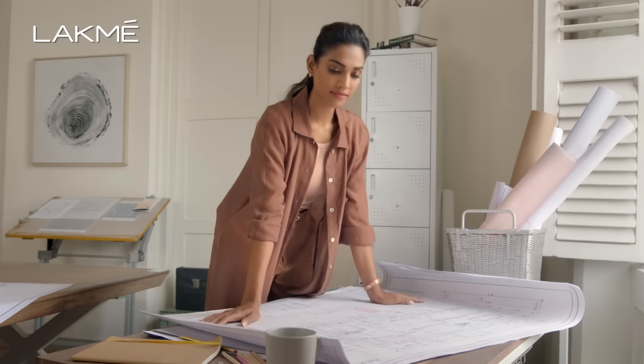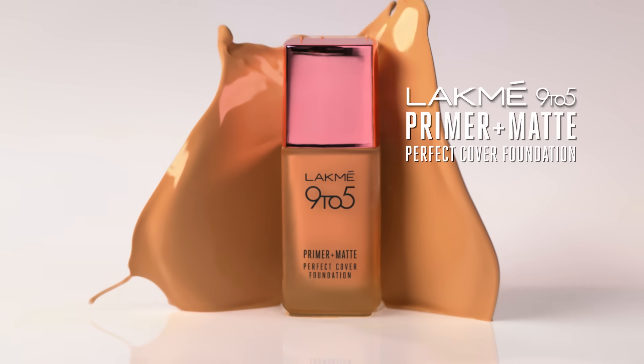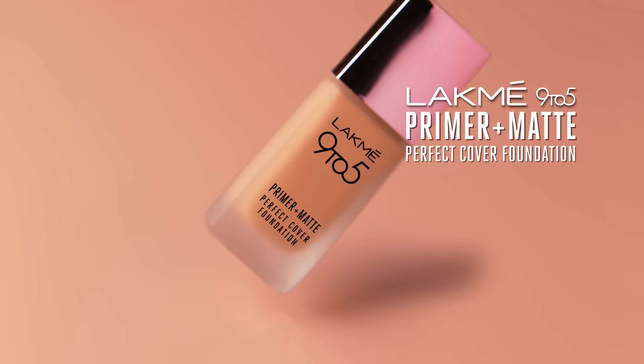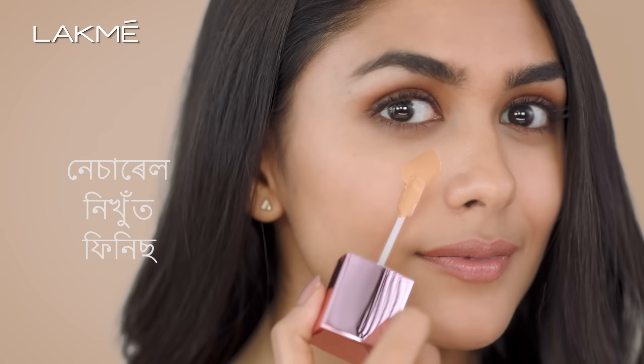How do I feel the perfect feel? I feel natural and comfortable. New Lakme 9-5 Primer Plus Matte Perfect Cover Foundation — Lakme's new foundation with built-in primer. It's a natural finish.